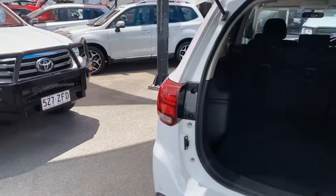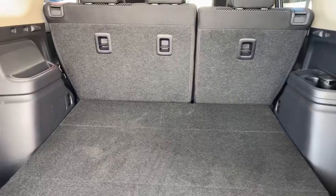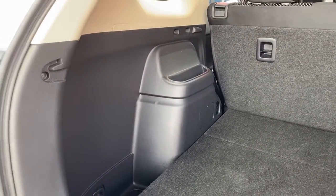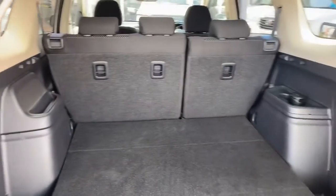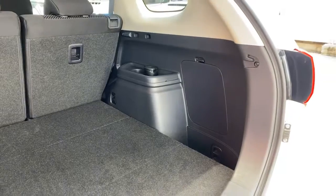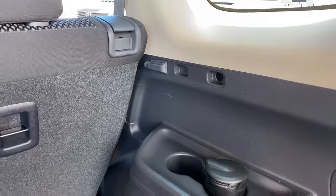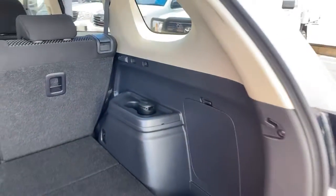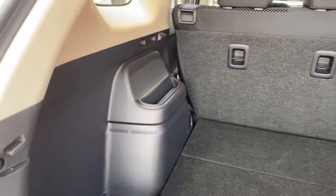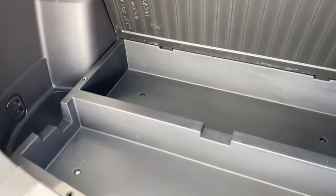I'll just pop the boot and give you a look inside there. As you can probably see, everything is in really good condition through the rear. All the plastics are pretty straight — there is one really slight mark just in the corner there, but other than that everything is in fantastic condition through the rear of the car. The spare tyre is located underneath the vehicle to give you all this extra storage just in here as well.